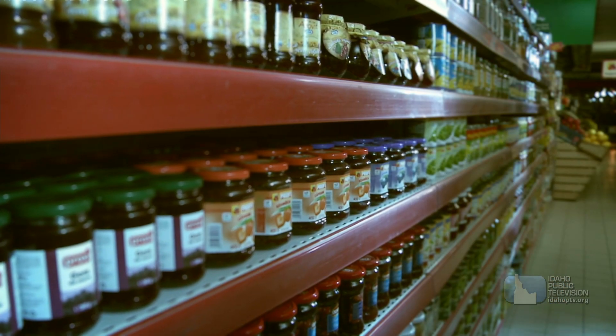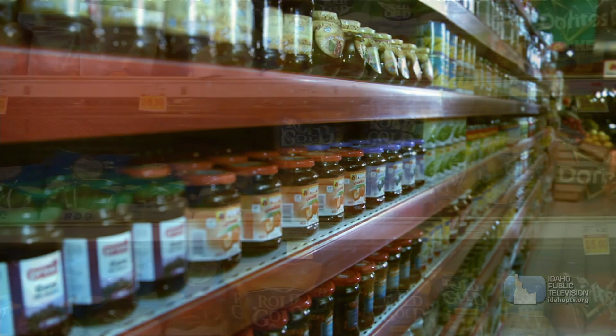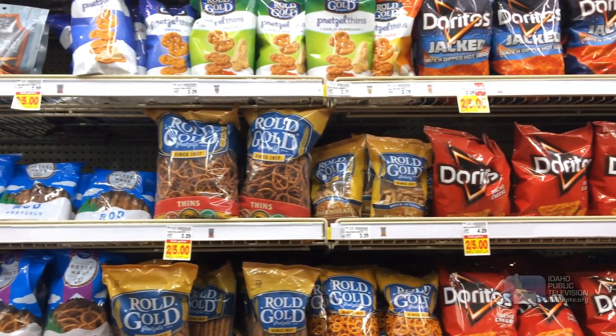Anything that you see on the shelves at the grocery store or in a restaurant, someone started out with a hypothesis that they tested out to figure out how to get that perfect food.